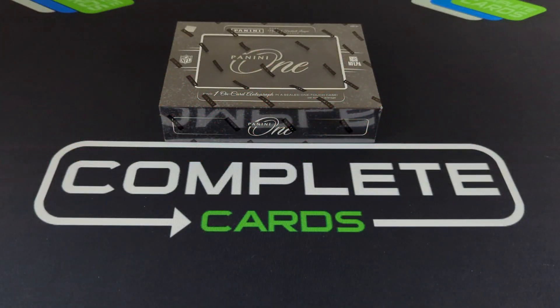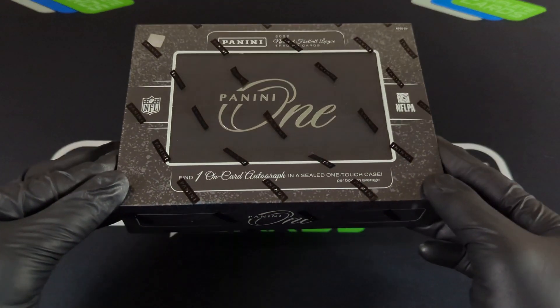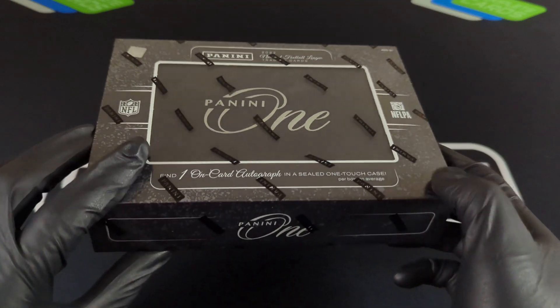Hey, what's up everybody! Welcome back to the Complete Cards channel. Today we'll be opening up this 2022 Panini One Football Hobby Box — one on-card autograph, sealed in a one-touch case.